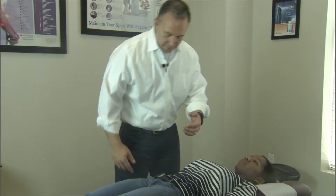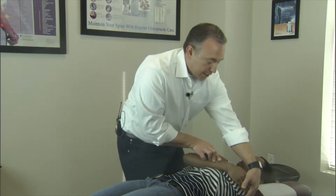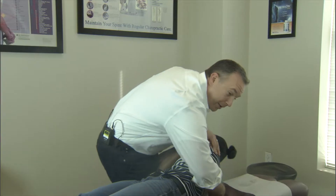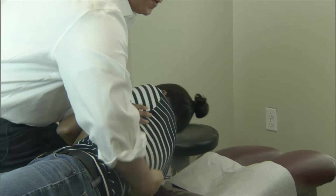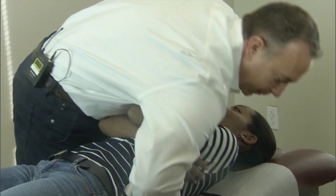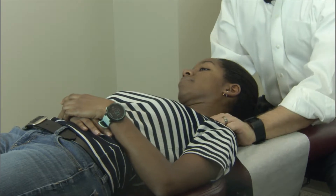This is called an anterior maneuver. We're going to cross the arms over. I'm going to have the patient take a deep breath in for me. I'm going to slide my hand under — take a deep breath in and blow all the way out. I'm going to put just a little bit of pressure in. Good. Now I just like to stretch the neck a little bit just to make sure things are moving.